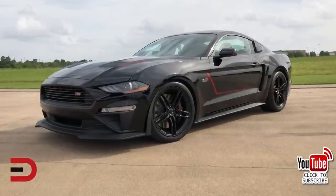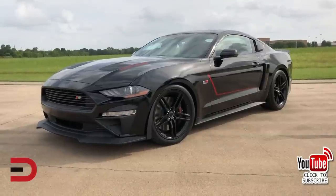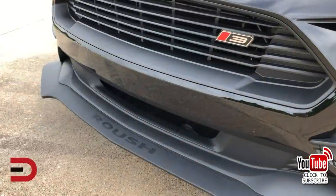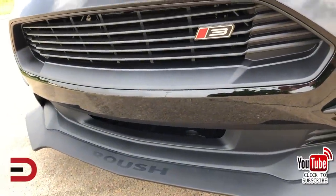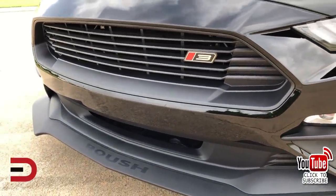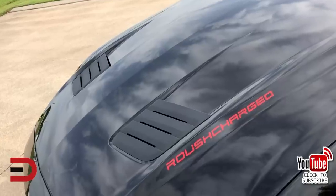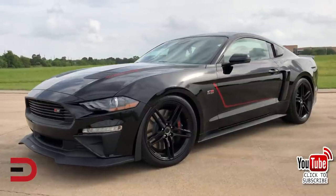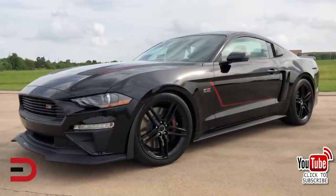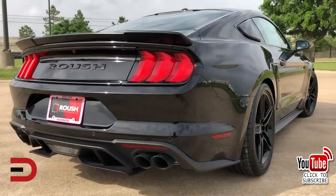The Ford Mustang exterior features unmistakable, timeless lines in a silhouette that screams power and confidence. The Stage 3 incorporates several new features that set it apart. Designed to maximize airflow, the Roush R8 aero package features a high-flow upper grille with an iconic R badge, along with an exterior body kit that includes inlets in the hood, a wider lower grille, a chin spoiler, aero corner pockets to direct air around the vehicle, and body side scoops.